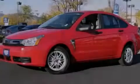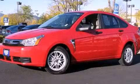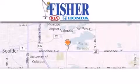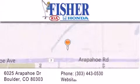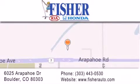Call or visit us right now and arrange your test drive today. Fischer Auto is located at 6025 Arapahoe Drive in Boulder. Our goal is to exceed all of your expectations to ensure that you'll return for future visits.